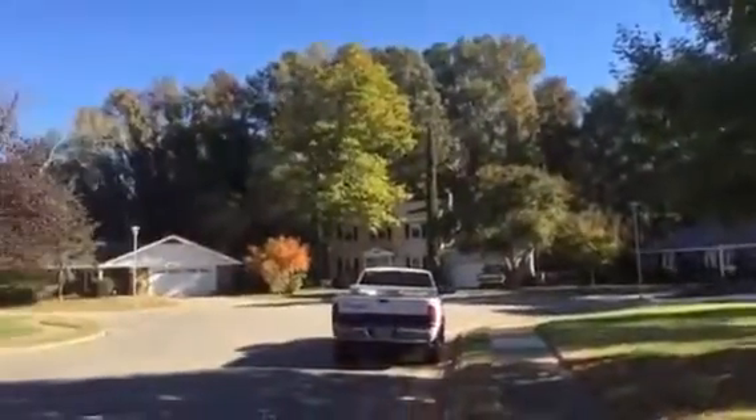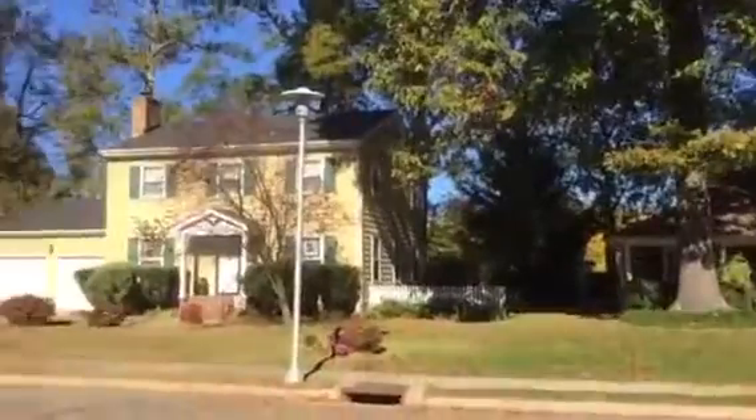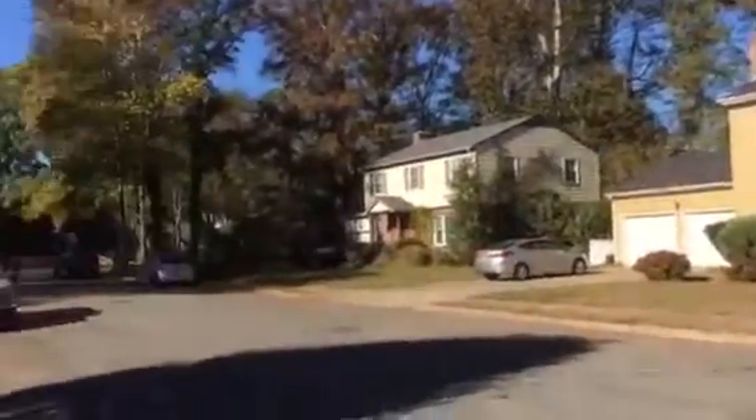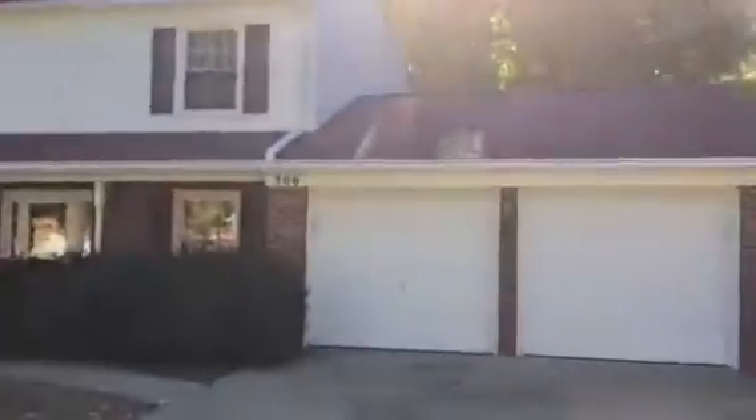Today's November 11th and we're at 306 Gaines Mill Lane in Hampton. This is in the Fox Hill area of Hampton, close to Buckrow Beach. Really nice neighborhood, well-maintained houses, really nice well-maintained lawns. This is a four bedroom, two and a half bath, single-family home with a two-car attached garage.